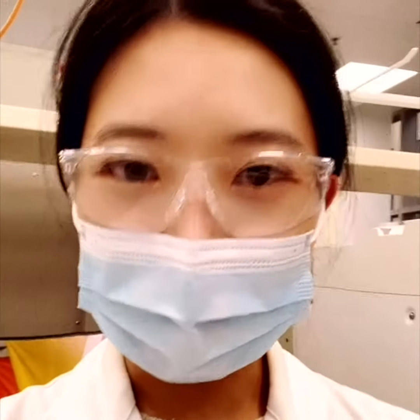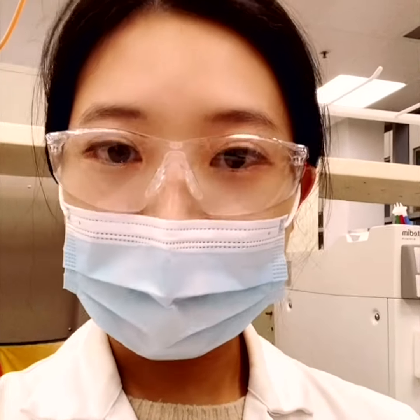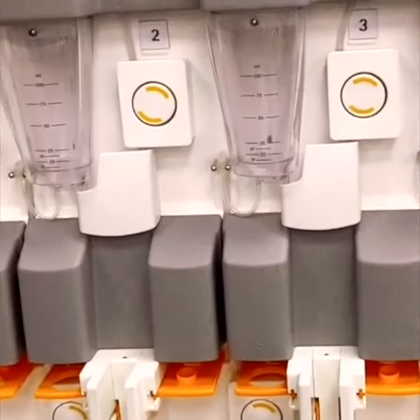Just a close look at the instrument — it's a very fancy one. Not many labs have this instrument in Australia. You can see that it has multiple channels where you can add the samples in, and it does automatic diafiltration and concentration.